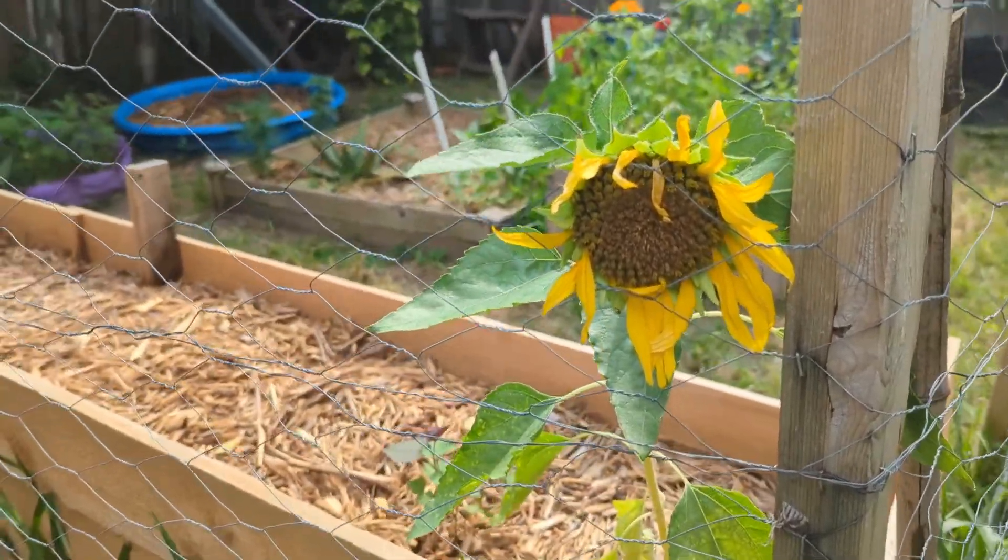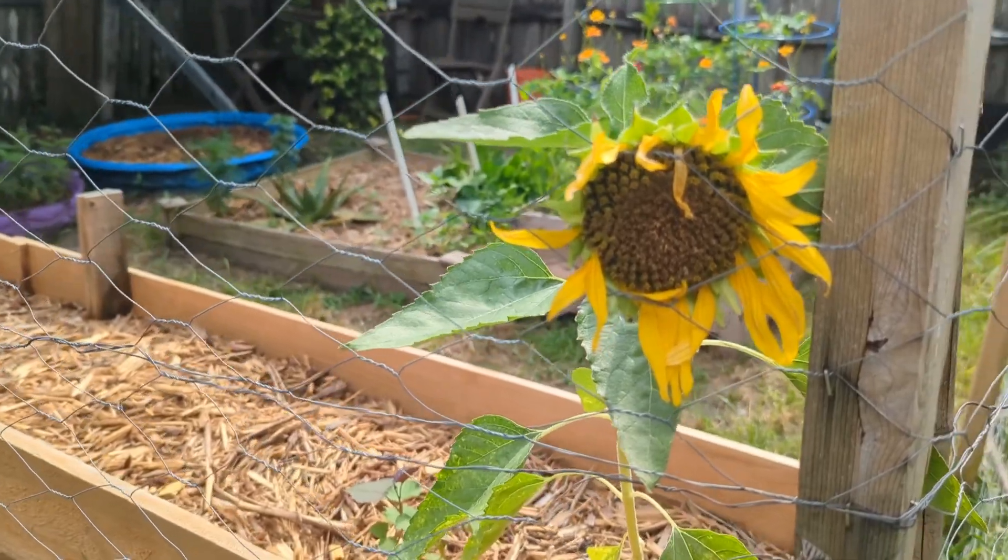I wish I would have filmed the sunflower before it started to fall apart. Hey guys, I'm back. It's been a while. School started. I'm a high school teacher. I teach environmental science.